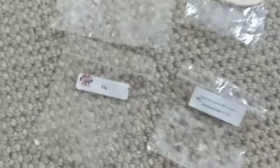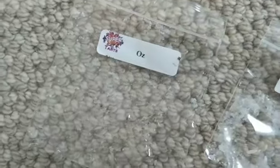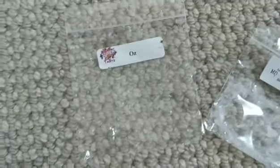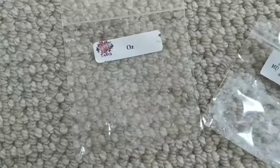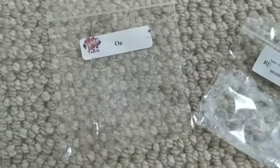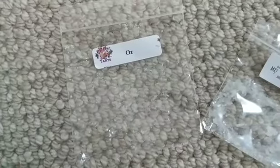This is a Super Tarts Oz scent. I think this one smelled like Mountain Dew — a lime, soda-pop kind of scent. I actually put it in and enjoyed it for about half an hour, and then it was so strong it gave me a headache. I had to blow it out and threw it out, sadly.